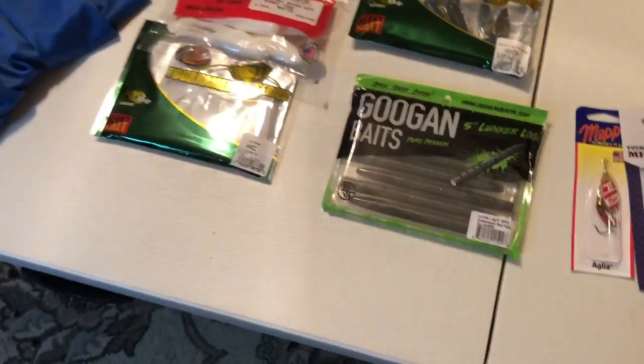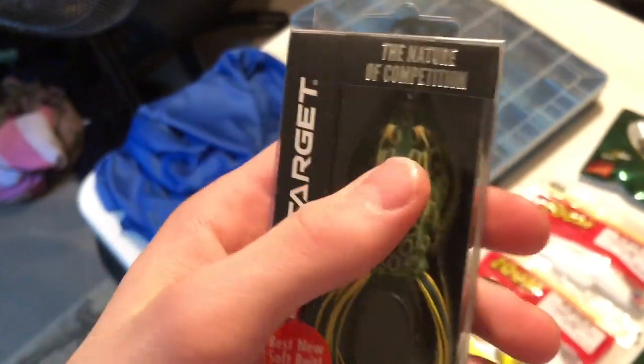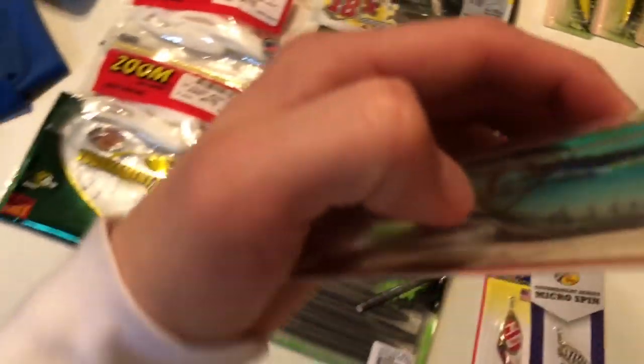Got some more frogs here. I don't know what kind of frog this is — might be a Lunker Hunt bait, honestly don't know, I just bought it because I needed a small frog. This one's like a popper — never had a popper frog before so I said let me get that. Ten dollars.